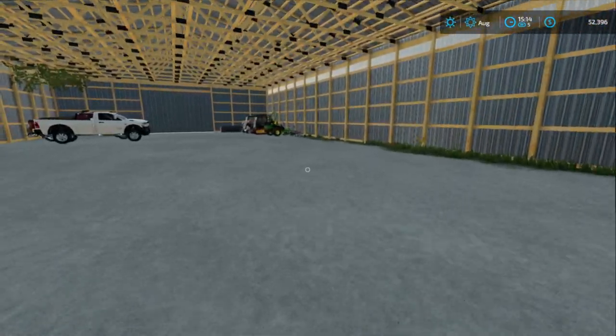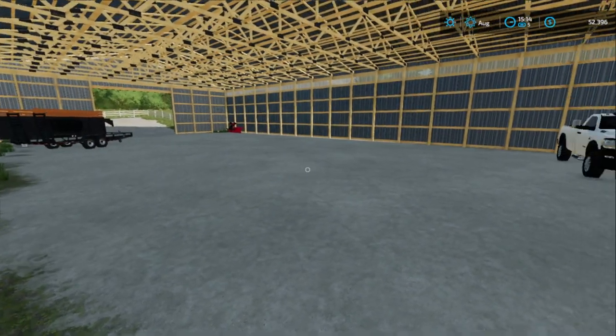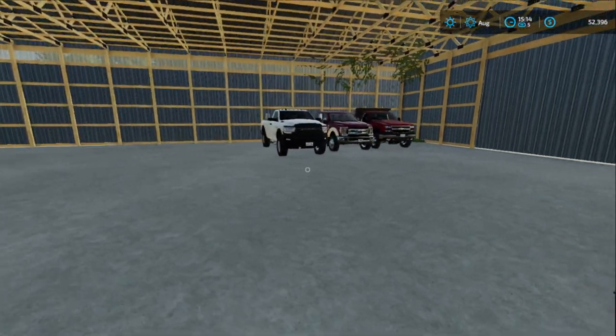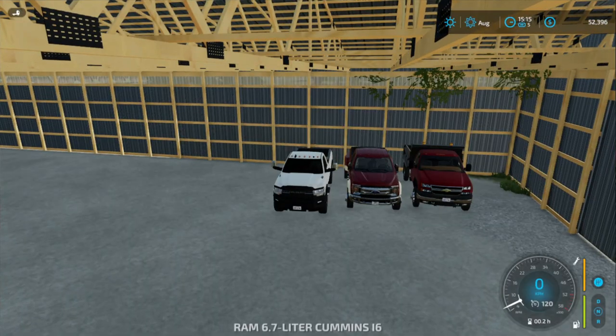Should we go pick up the new truck first, or go pick up the tractor? I think we're gonna go pick up the tractor first. Let's get hopped in the Ford and go pick up this tractor.